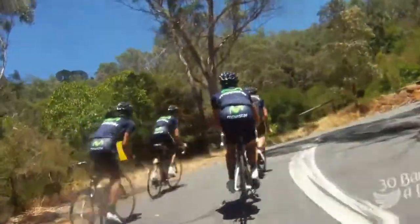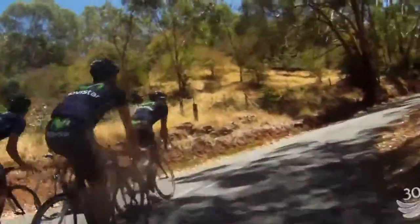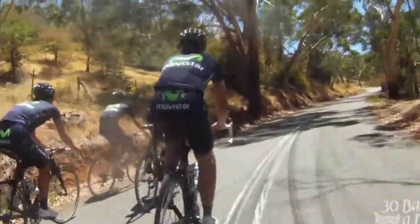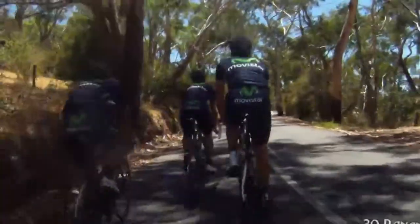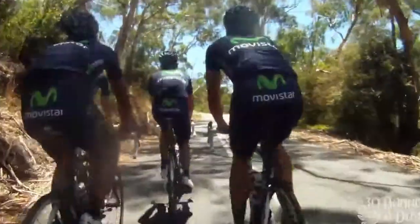These guys are on like $15,000 bikes — super light. My bike I've got for a grand, but it's a good bike for a grand, it's definitely a good bike. These guys are on better bikes, but my bike's good enough.